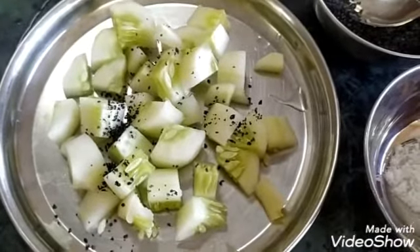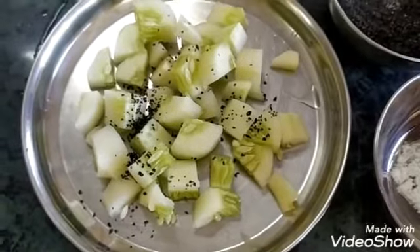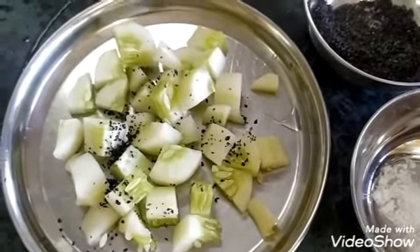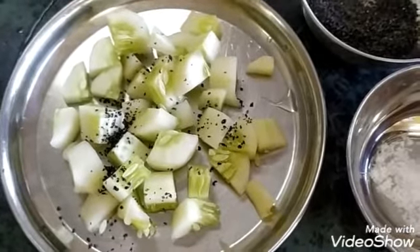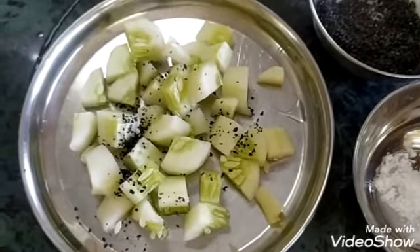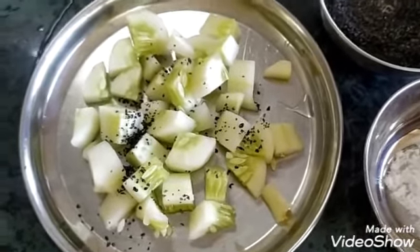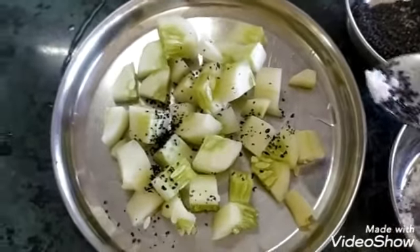Sesame seeds contain oxalate, so in oxalate stones sesame should be avoided — or sesame can be taken with calcium, because calcium binds with oxalate and prevents the formation of kidney stones. In other stones like uric acid stones, sesame can be given in a very small amount.